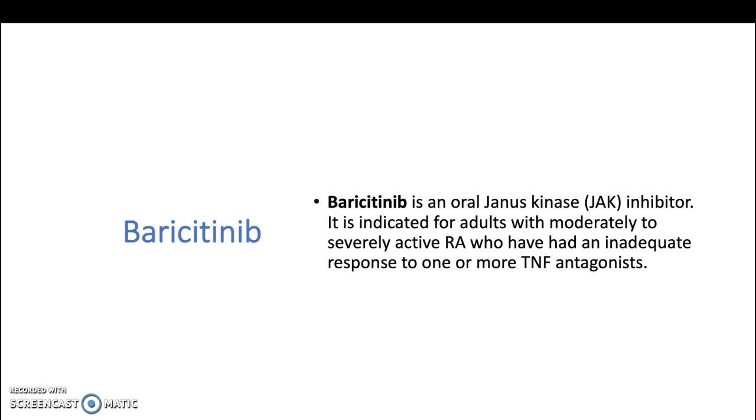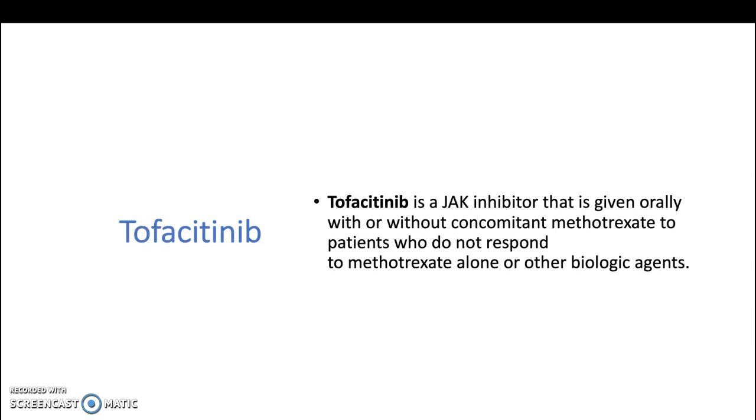Baricitinib is an oral Janus kinase inhibitor indicated for adults with moderately to severely active rheumatoid arthritis who have had an inadequate response to one or more tumor necrosis factor alpha inhibitors. Tofacitinib is a Janus kinase inhibitor that is given orally with or without concomitant methotrexate to patients who do not respond to methotrexate alone or other biologic agents.